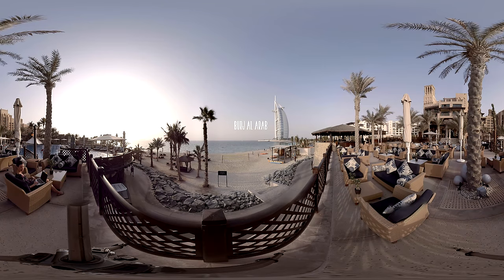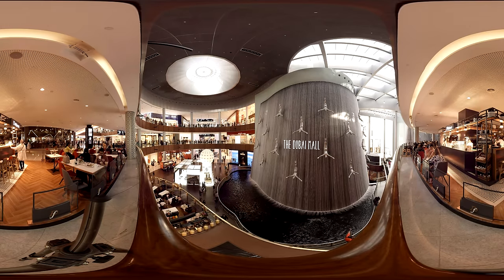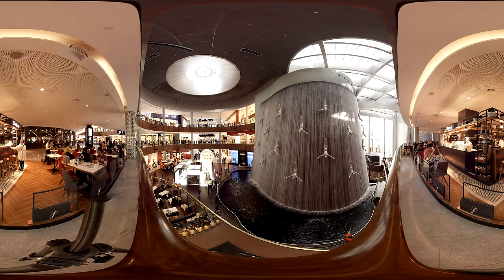Another attention-worthy building is definitely this seven-star hotel located on an artificial island and shaped as the giant sail used on traditional Arabic ships. If you're a shopaholic, this is the place for you. You can find all the popular brand shops here, so you can truly shop till you drop.